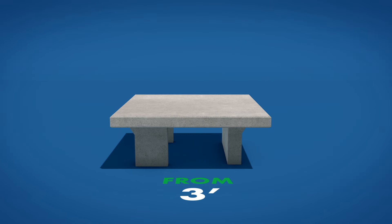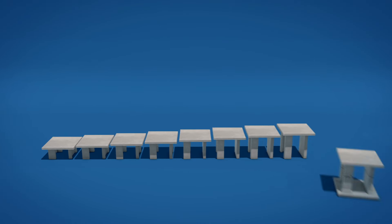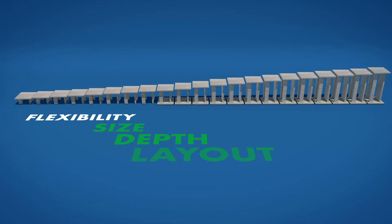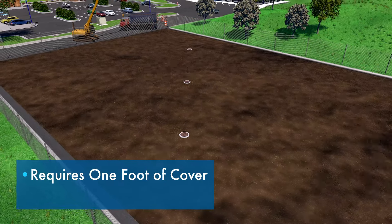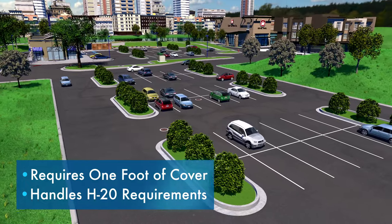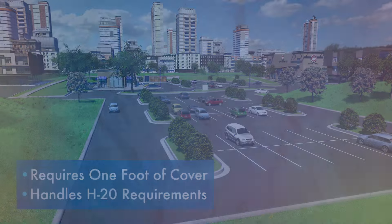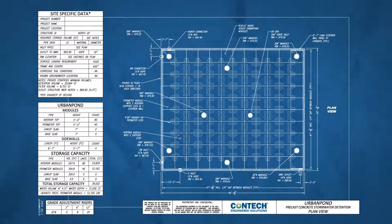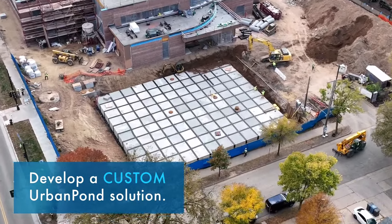Inside heights can range from 3 feet to 14 feet and are available in 6-inch increments, giving engineers flexibility in designing the system's size, depth, layout, and storage capacity. Urban Pond requires one foot of cover and is designed to handle H20 loading requirements, making it the perfect solution for placement under parking lots, among others. CONTEC Stormwater Design Engineers work directly with the civil engineer to develop a custom Urban Pond solution and provide project-specific drawings and storage calculations.